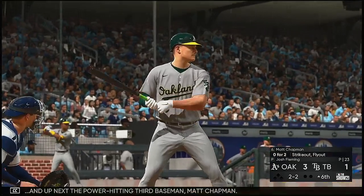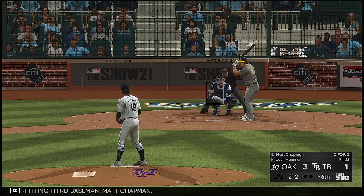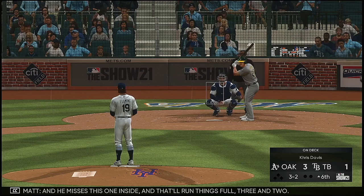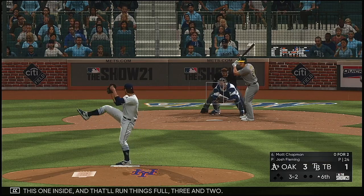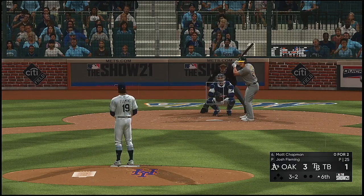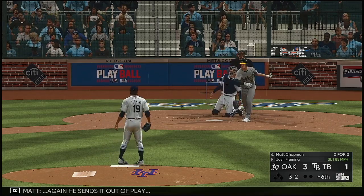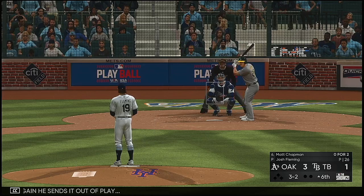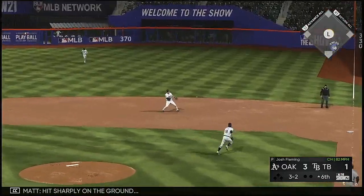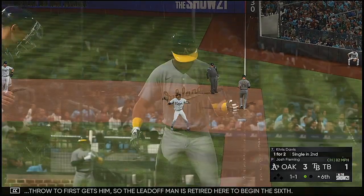All set for the start of the inning — up next is the power-hitting third baseman Matt Chapman. He misses this one inside and that'll run things full, three and two. This is foul right side. Again he sends it out of play. The next three-two — hit sharply on the ground, scooped up, throw to first gets him — so the leadoff man's retired here to begin the sixth.